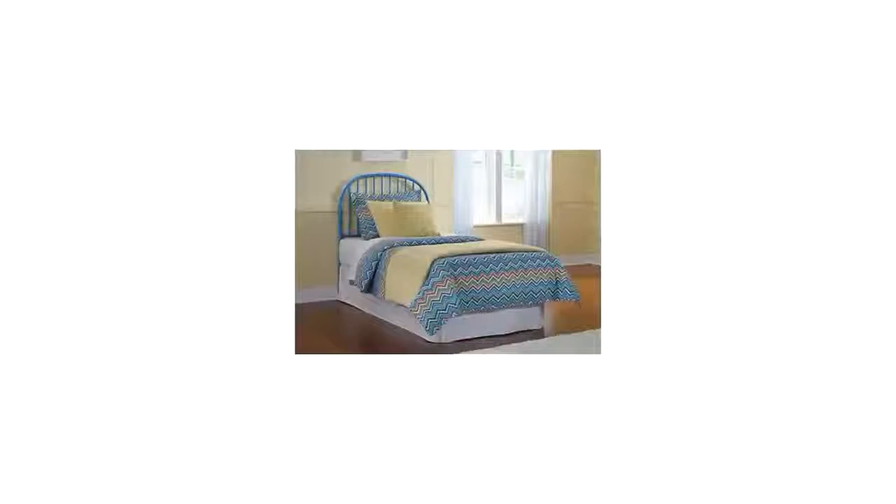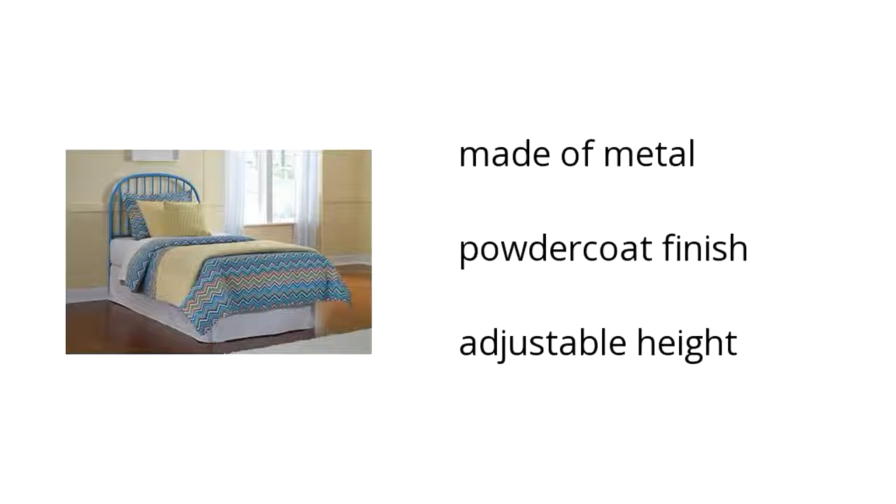The Bronnelly Twin Metal Headboard is made of metal, has a powder coat finish, and has an adjustable height. Want to get the best price? Click here.